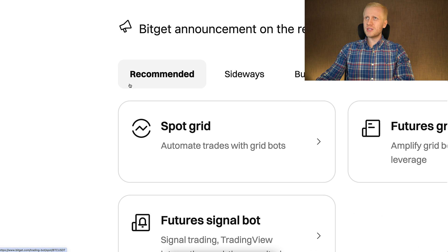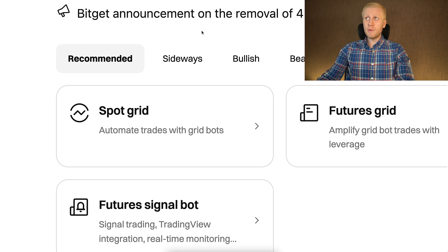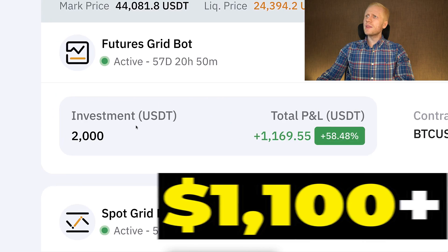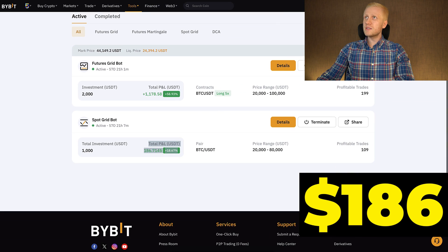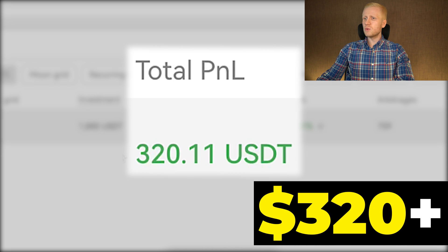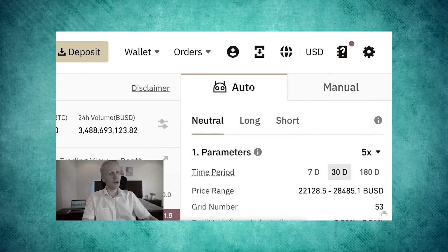The most popular bots they call recommended are SpotGrid and FuturesGrid — the grid trading bots. If you are a YouTube subscriber, you probably already know how I make money with grid trading bots. For example, on Bybit I earned more than $1,100 with this grid bot, and $186 with another. On OKX, I have an Infinity Grid with more than $320 worth of profits. You can see on previous videos of my channel how you can make money with these bots.